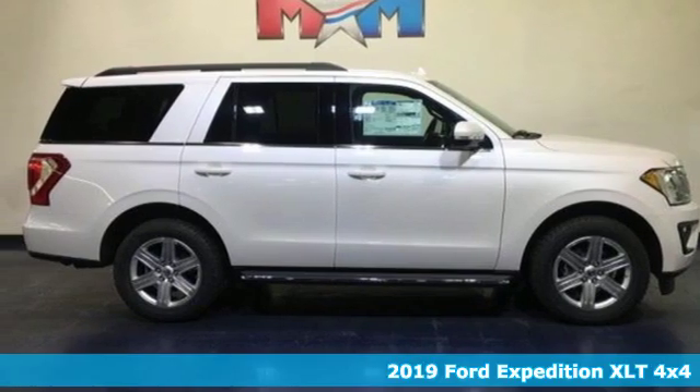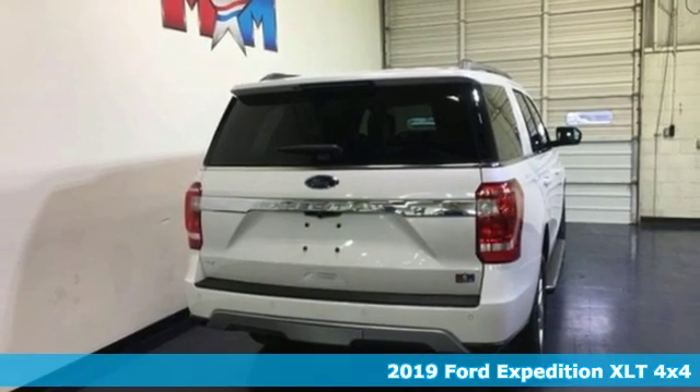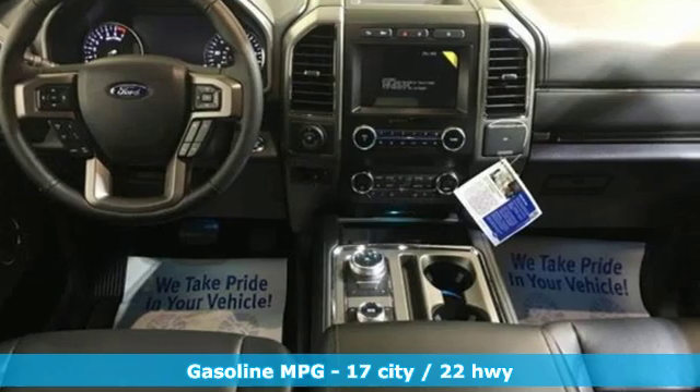Here's a new 2019 Ford Expedition. In the face of challenging situations, this Expedition is calm and ready to conquer. It's well equipped with the features you need.